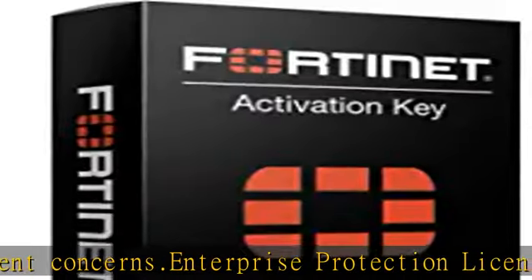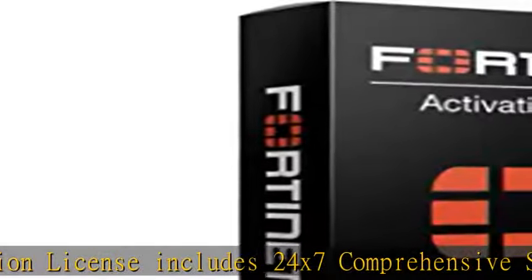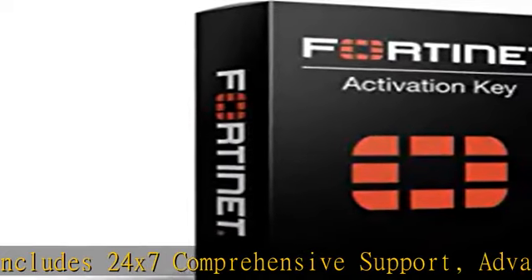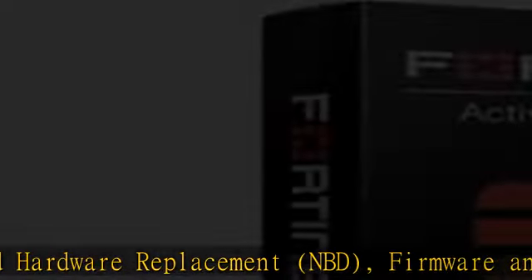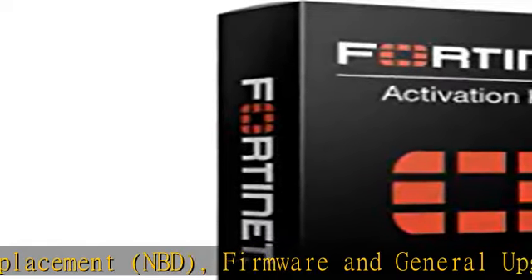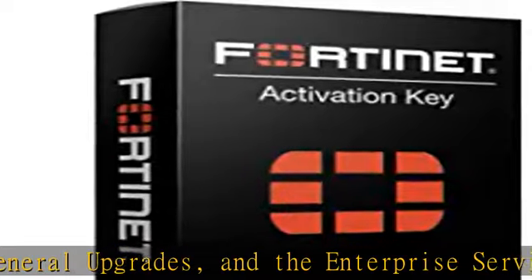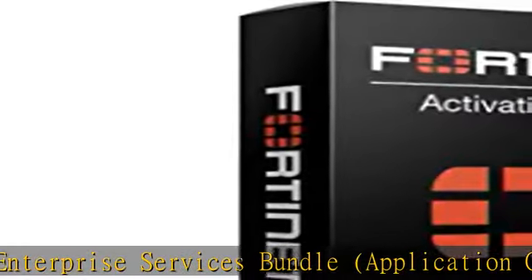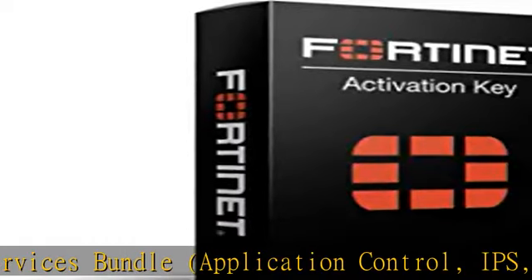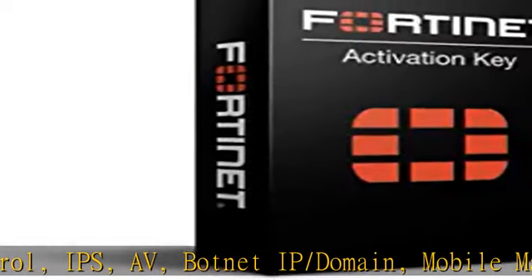The Enterprise Bundle is the most comprehensive package of security solutions on the market today, providing critical services to protect you from cyber threats today and tomorrow. Fortinet's cybersecurity solutions are based on a very mature machine learning and artificial intelligence program where we analyze well over 100 billion files every day. We have proven success, and it all culminates into the services in our Enterprise Bundle, which is unmatched in the industry — all available in a very cost-effective package.